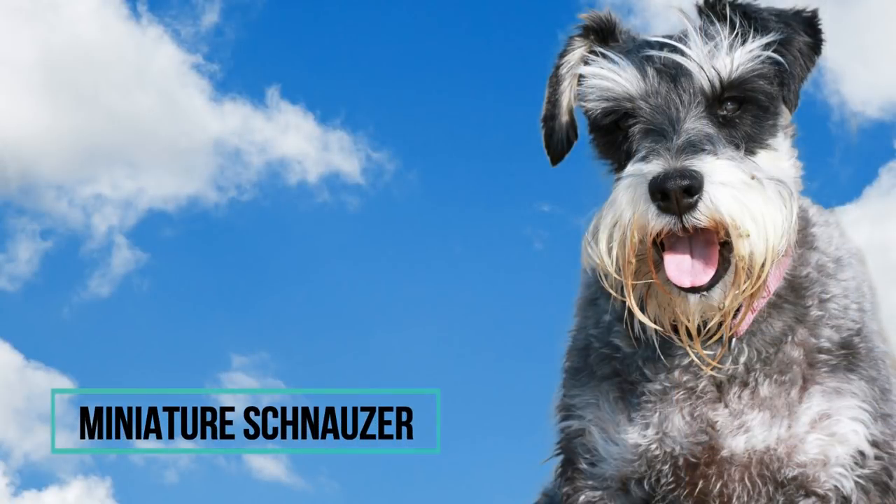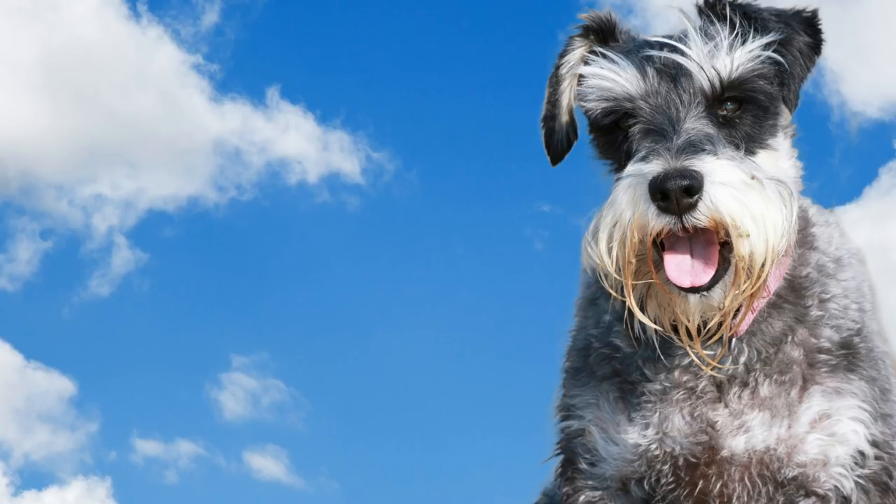Number 5: Miniature Schnauzer. The smallest of Schnauzers, the miniature version is active, happy, energetic, loyal, and affectionate. He is devoted to his family and very eager to please them. He loves to be the center of attention and is great with kids. The only problem is he doesn't know how small he actually is, and he might bark or even be aggressive towards much larger dogs without knowing the consequences.